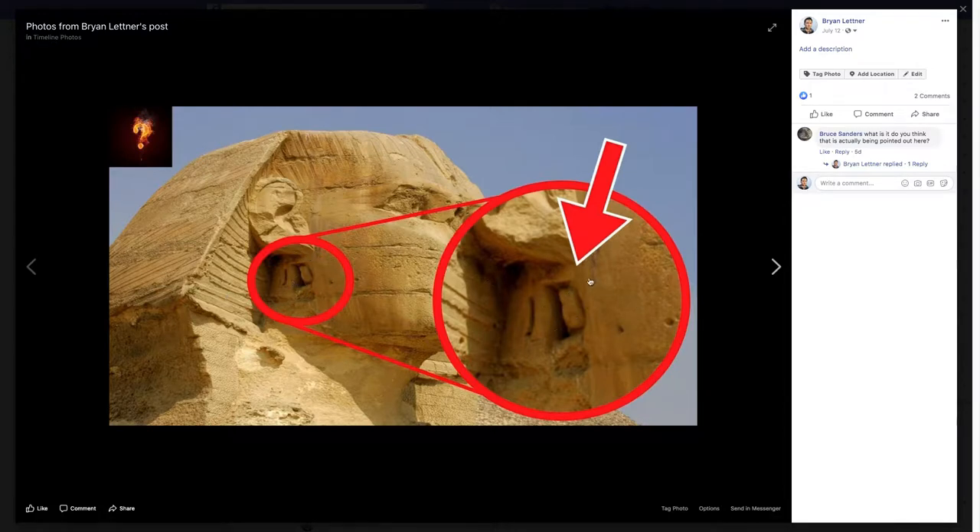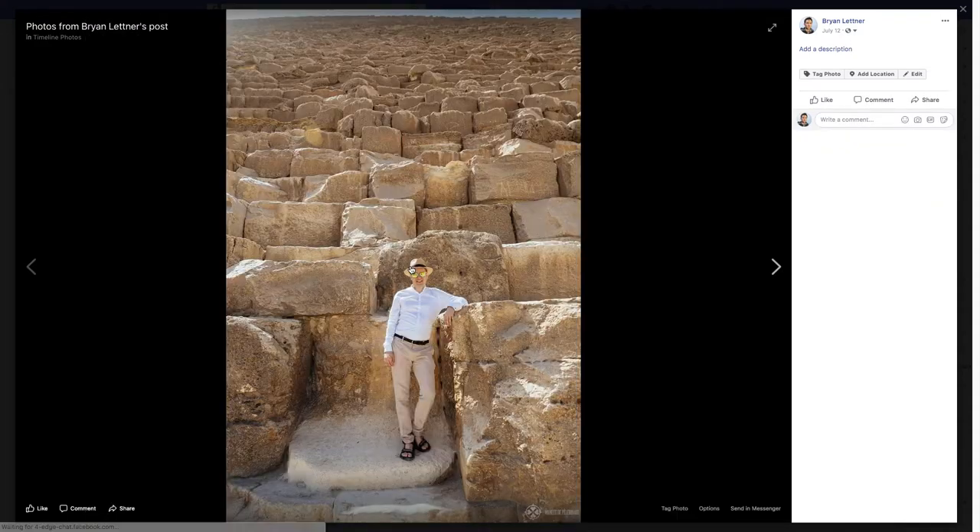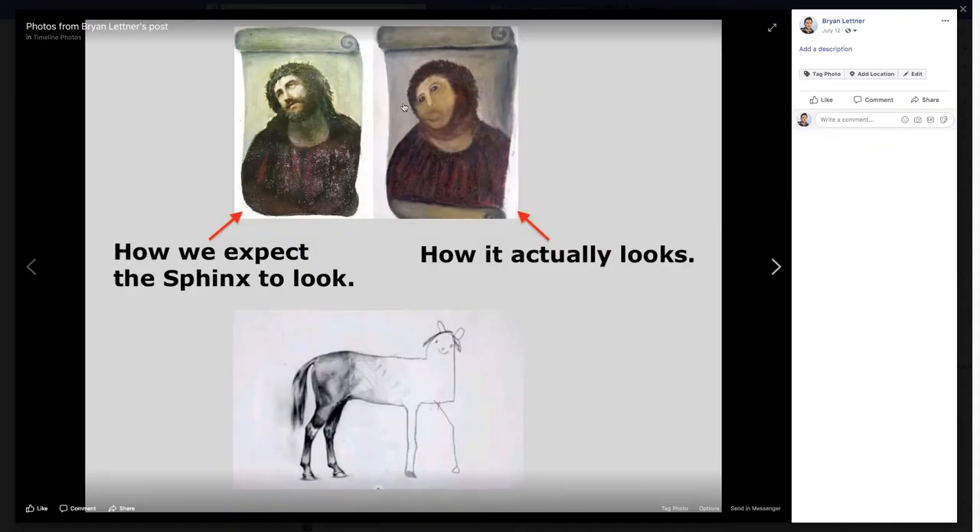How we expect the Sphinx to look versus how it actually looks — it's very cartoony. So this was a painting famously restored in the last 10 or 20 years — the Jesus painting — and they restored it to this. I think that's kind of what's going on with history. It's like a constant ebb and flow: you feed in this beautiful aesthetic and then you ruin it, and then you reintroduce it, and then re-ruin it. You cartoonize real shit, and you realize cartoon shit.